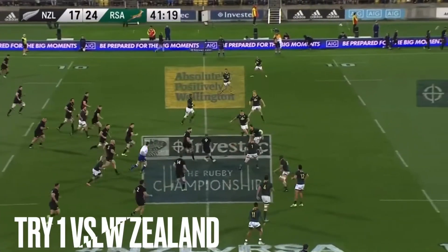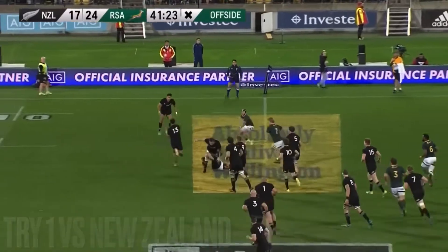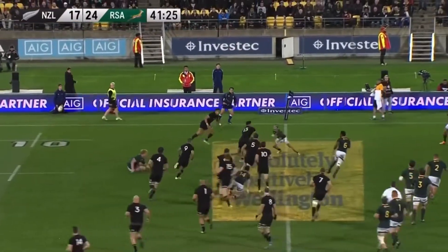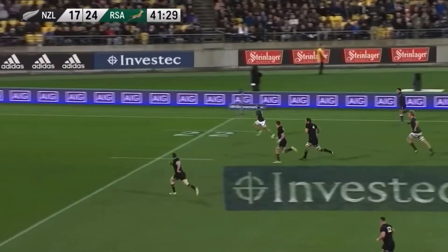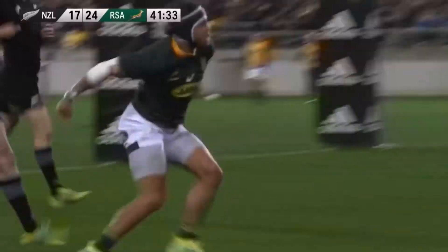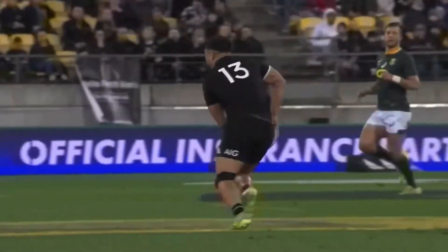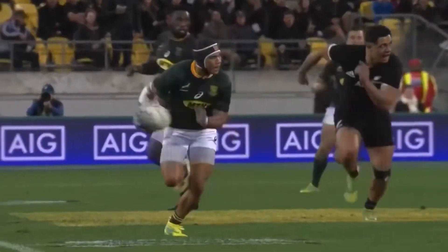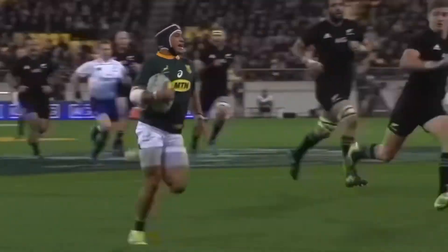Aaron Smith goes quickly with the tap, then Leonard Brown, and then the interception from Cheslin Colby, who's on his way to the try line for his first test try in just his second test match. He debuted off the bench last week in Brisbane. A little frenetic from the All Blacks, but brilliantly read from Colby.